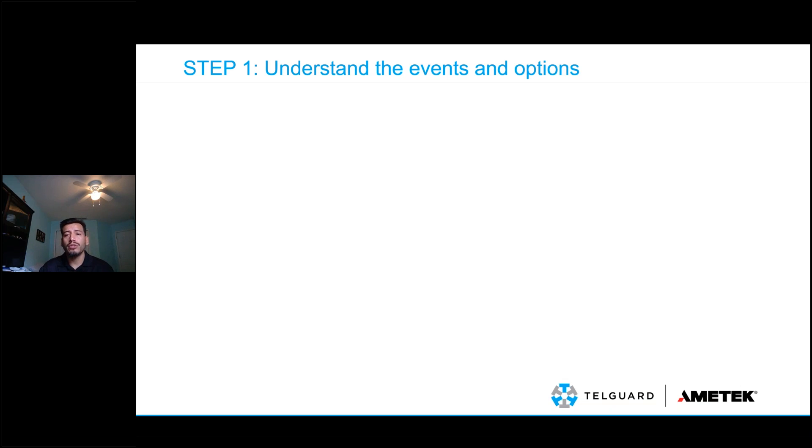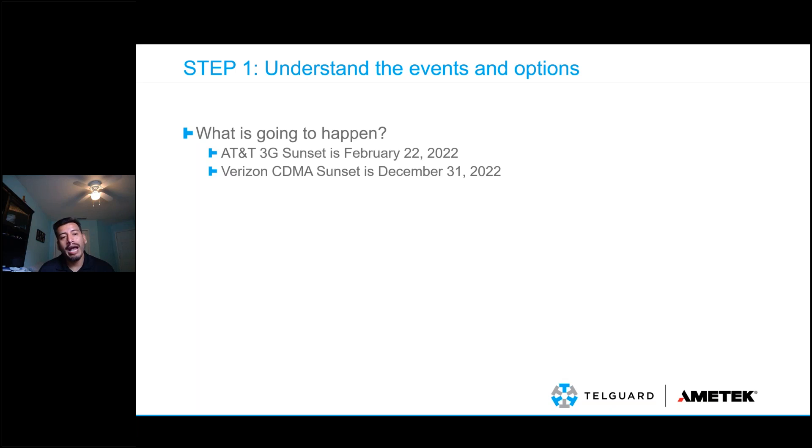Step one is understanding the events and what options you actually have. We all know the term sunset — the last sunset occurred at the end of 2016. We're looking at an event that signifies the end of a technology. The event signifies the finish line, but the race is already being run. Things may already be changing in your area. For AT&T, we have a 3G sunset date of February 22, 2022. For Verizon and CDMA technology, the sunset date is December 31, 2022.